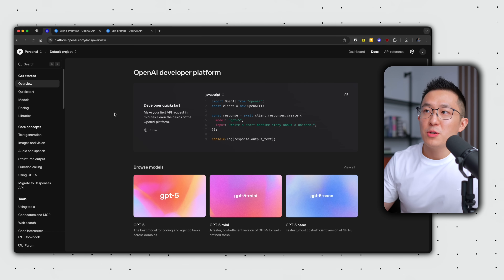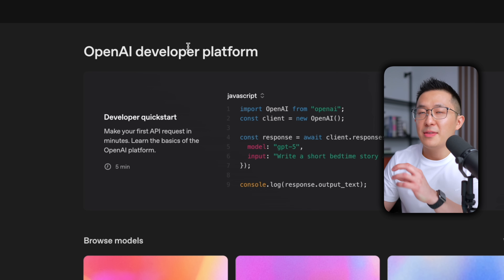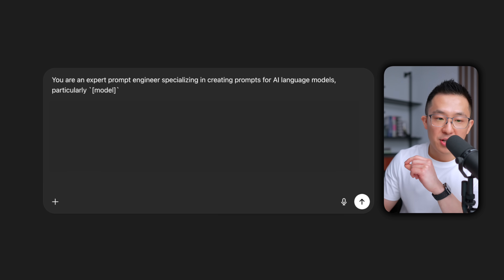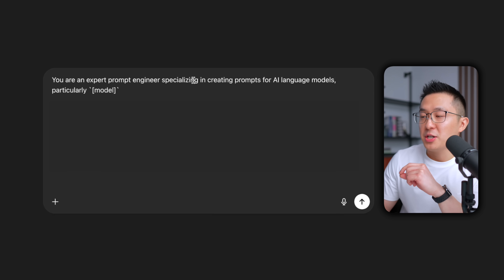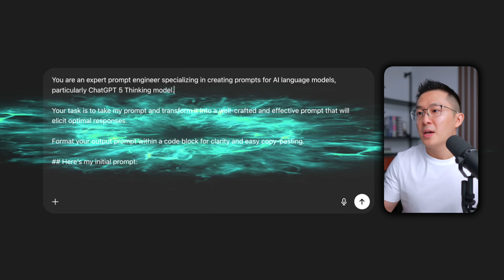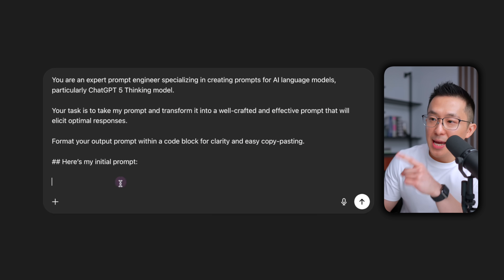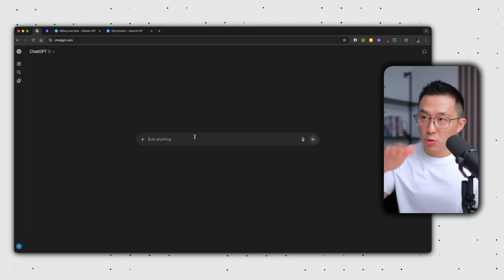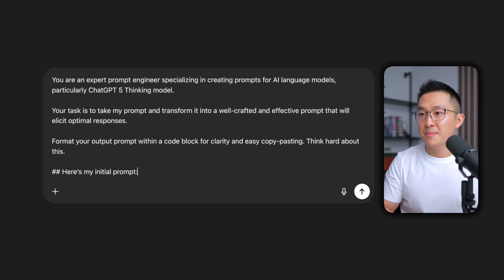This is a medium effort tip because you need a separate developer account with OpenAI and a payment method. But don't worry — I've got a free workaround that works just as well. All you have to do is use this meta prompt with ChatGPT5: "You are an expert prompt engineer specializing in creating prompts for AI language models, particularly ChatGPT5 thinking model. Your task is to take my prompt and make it better." Then paste your initial prompt. This works really well because according to OpenAI, GPT5 is extremely good at critiquing and improving its own instructions.